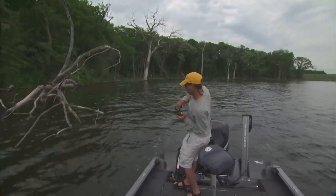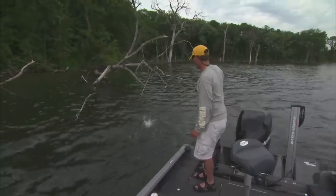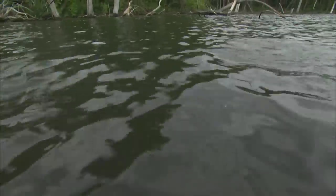Right out of that deep wood. Nice big bass. There you go. A little bit of deep water cut in right there. It's deep wood in there.